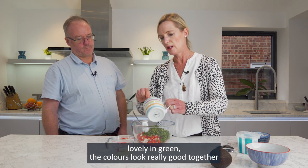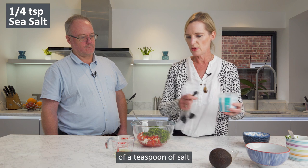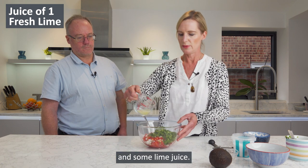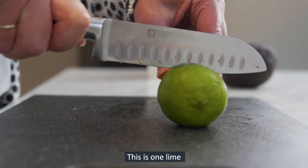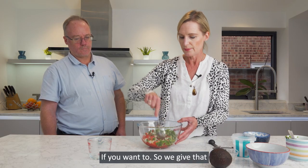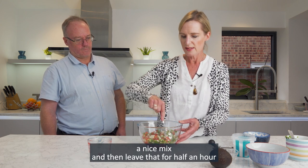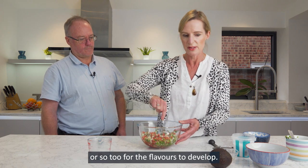A very large handful, so about 30 grams — it makes it look really lovely and green. The colours look really good together. We need about a quarter of a teaspoon of salt and some lime juice — this is one whole lime. You could put the zest in as well if you want to. Give that a nice mix and then leave it for half an hour or so for the flavours to develop.